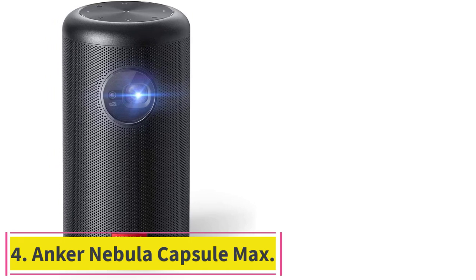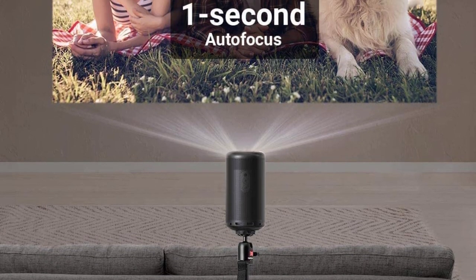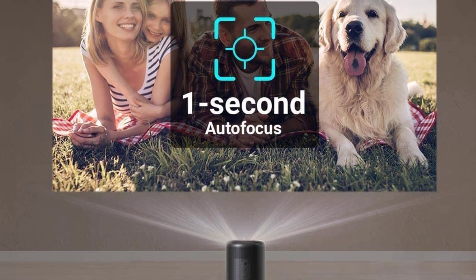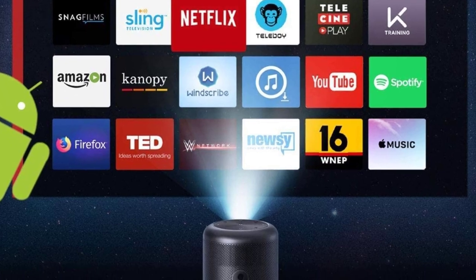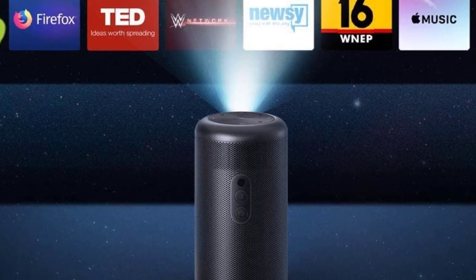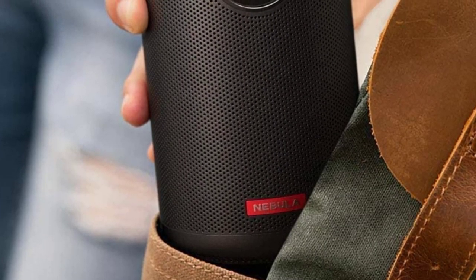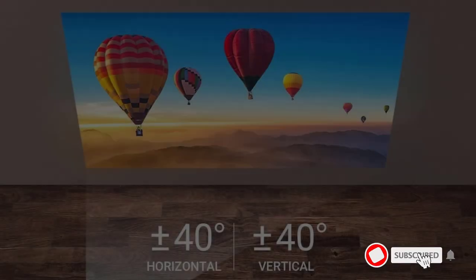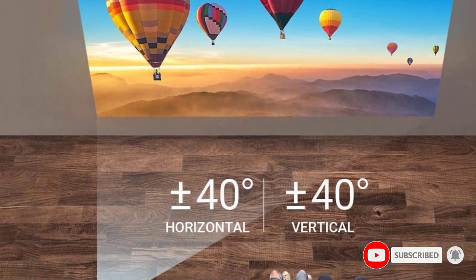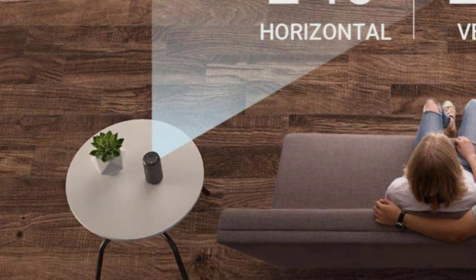Number 4: the Anker Nebula Capsule Max. This projector features the usual HDMI and USB ports, but its real claim to fame is its built-in Android operating system, which allows it to run Android apps natively. You don't need to connect another device to stream content or worry about copyright-protected content when casting Netflix or Disney+. You can run your favorite apps directly from the projector itself, as if it were a tablet or smart TV, though you will need to use the Nebula Capsule Max smartphone app to control it.